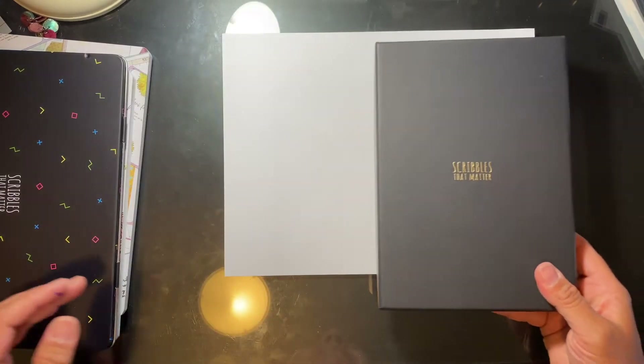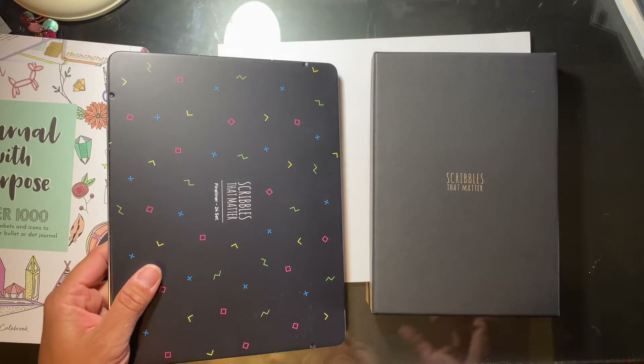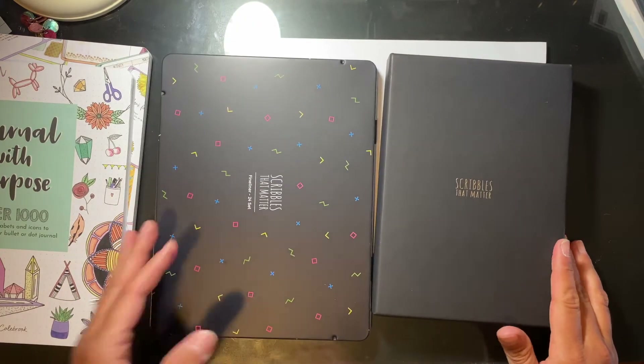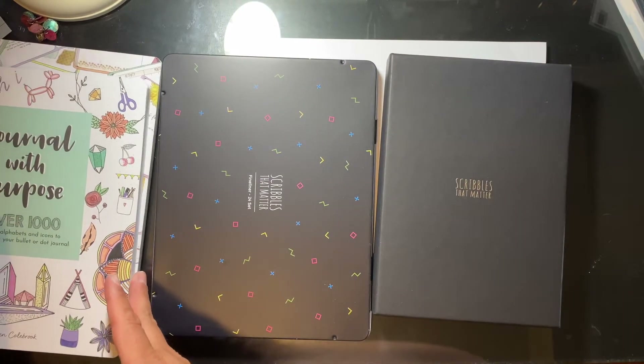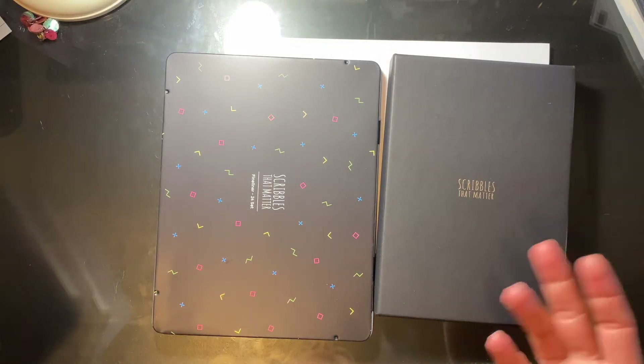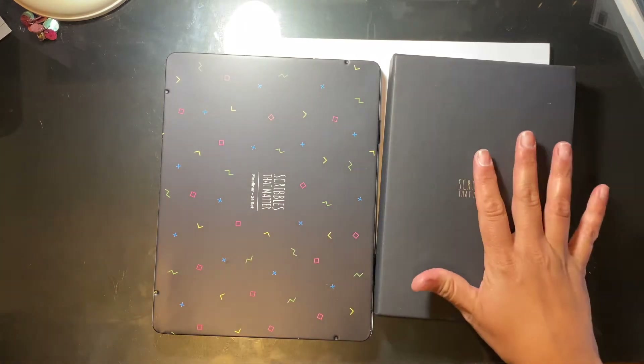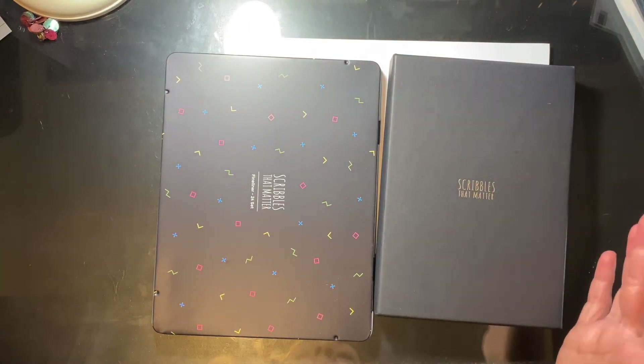Hey guys, my name is Sandra. Welcome back to my channel. I wanted to share a couple of items I got in my recent Amazon haul. I'm going to link my last Amazon haul video — in that video you'll actually see some cheap brush pens that I did color swatches and a mini review on. I did mention these two products but didn't really go into depth on them.